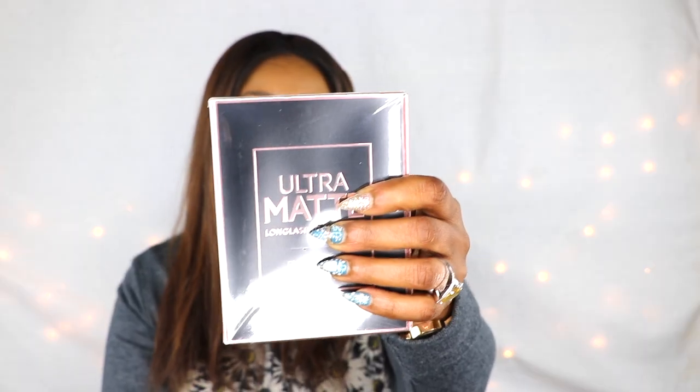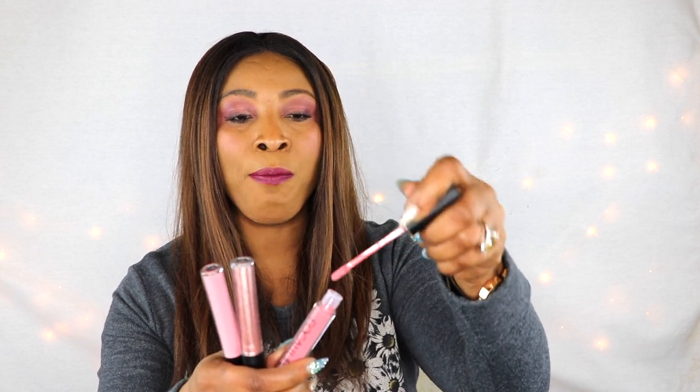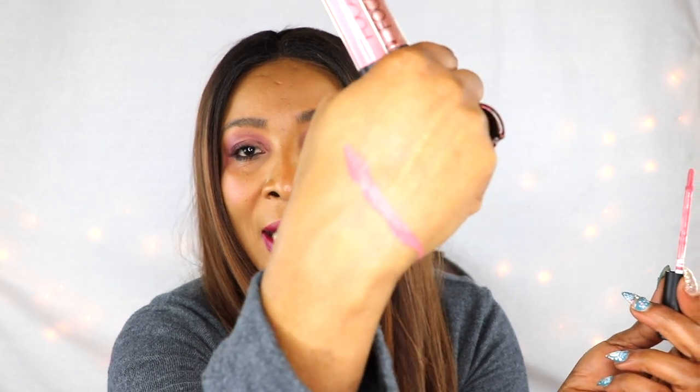The first thing that grabs my attention is the long-lasting matte lip color kit. Let's pull this out — oh, I don't even have to pull! Three full size and these look wonderful, I'm already in love with these colors. In the package we have three lipsticks and these are liquid-to-matte. I'm gonna do a swatch — I'm already wearing lipstick today, I didn't know I was getting lipstick in the box!